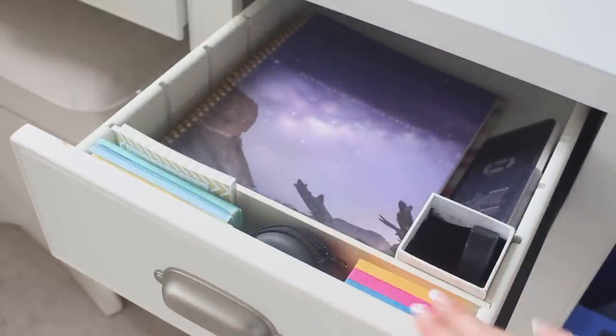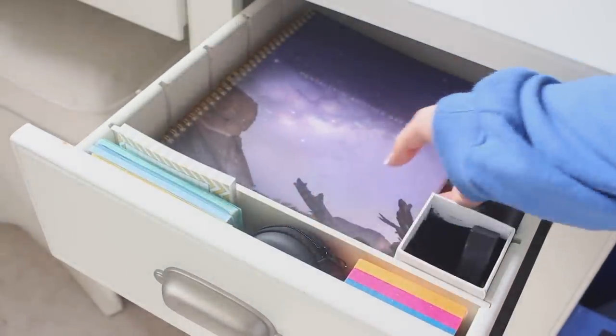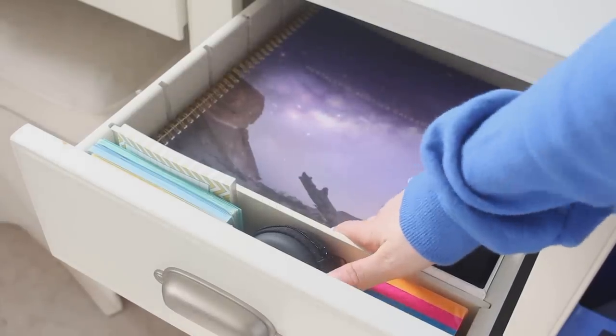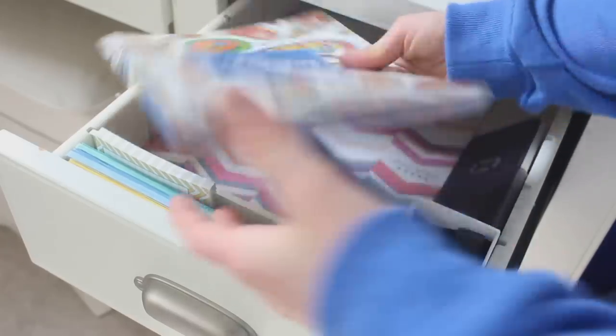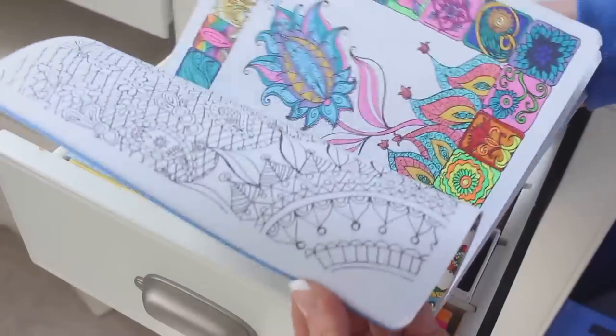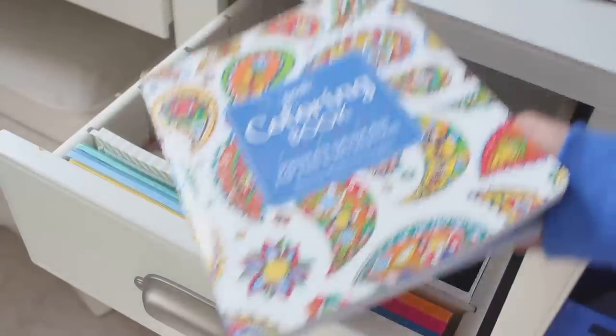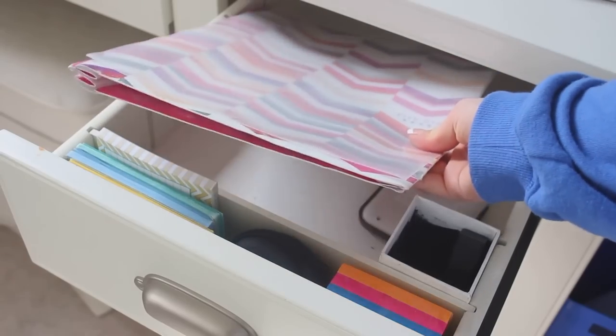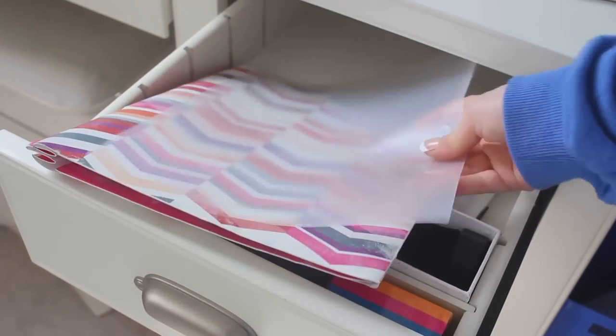Now I'm going to start with the first drawer — it has stuff I'll probably use really often. Over here I just have this notebook, which is my YouTube planning notebook. I also have my adult coloring book, which I haven't done as much as I'd like. I've only done a couple but they're so relaxing and fun, and this one is from Walmart.